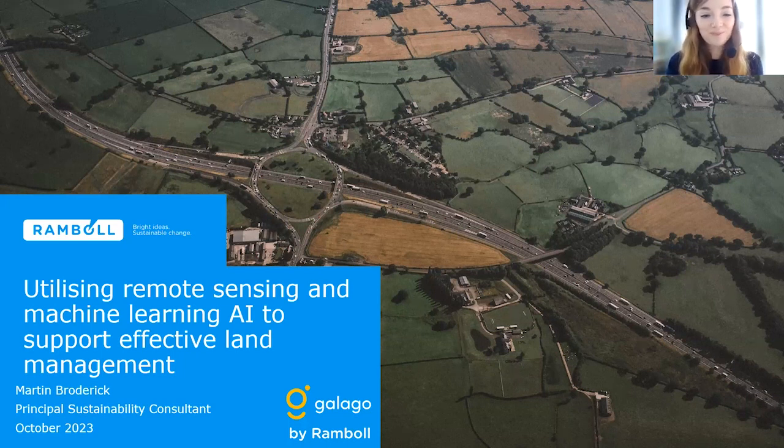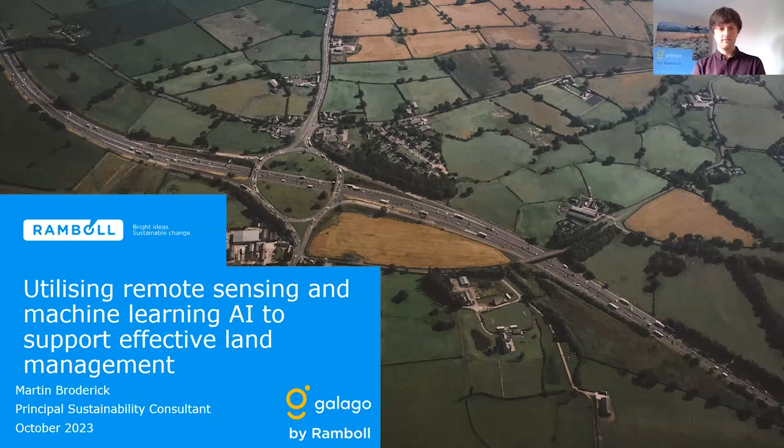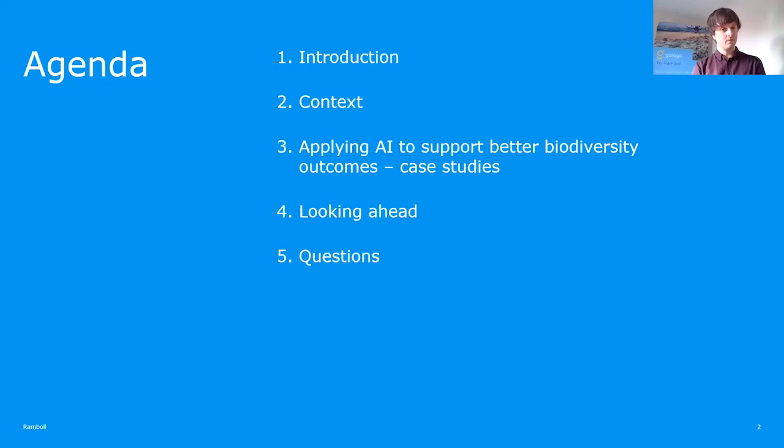Thanks, Stephanie. Hi everyone, nice to be here and thanks for joining. I'm going to run you through this presentation today and give you a bit of a flavor of what we're involved with within the Galago team at Ramboll. I'll give you an introduction to the organisation and our team, a bit of context on the drivers in this space, and then run through a case study about how you can apply these technologies to deliver better outcomes for biodiversity. I'll also touch upon what we're focusing on going forward and then welcome any questions.